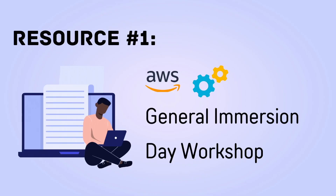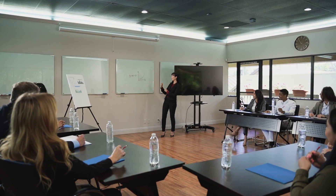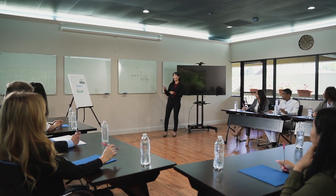The first hands-on resource I'd recommend is the AWS General Immersion Day Workshop. As a former AWS solutions architect, Immersion Days was something that my team and I ran with AWS customers. We used to bring together a group of AWS customers into a meeting room or video call and walk them through a set of presentations and hands-on labs.